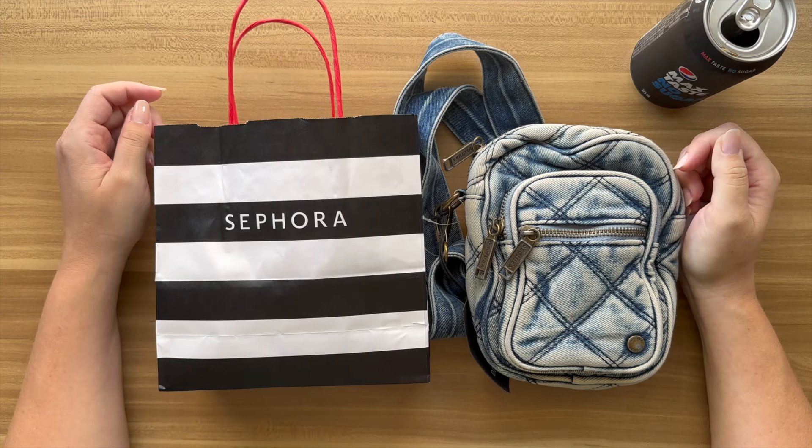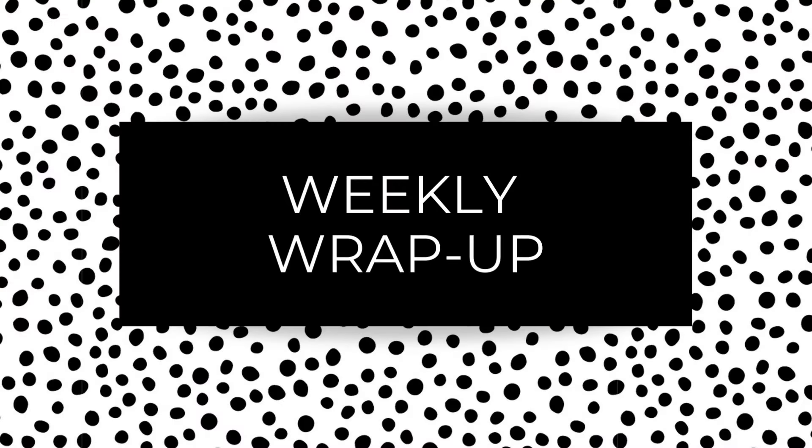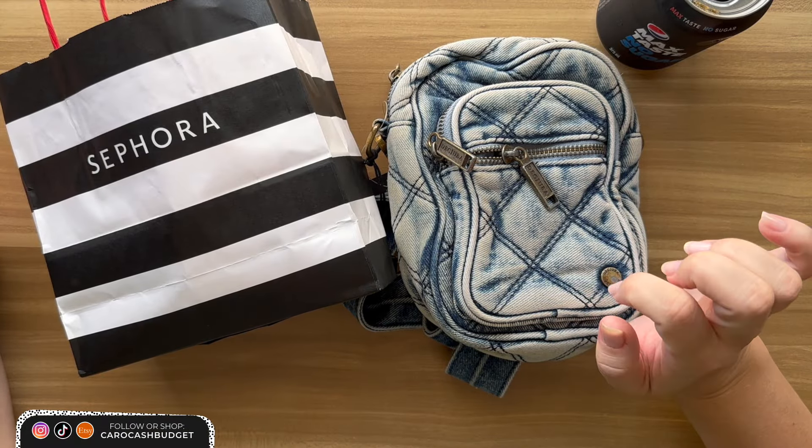G'day my YouTube friends, how's everyone going? My name's Caroline and this is my weekly wrap up. As you can see I've done a bit of shopping this week — I'm really excited to show you all this.